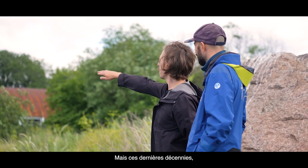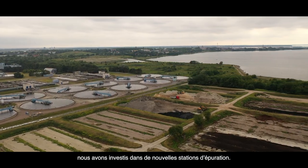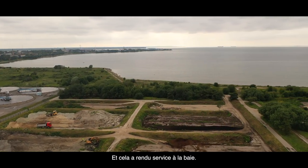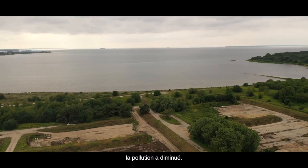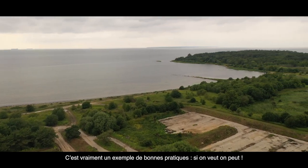But now, in the last decades, we have managed to invest in the wastewater facilities. The water has become much clearer, and that has definitely helped the bay. The bay is today much cleaner, the pollution has decreased — so it's a good example that if we really want to improve something, then we are able to do it.